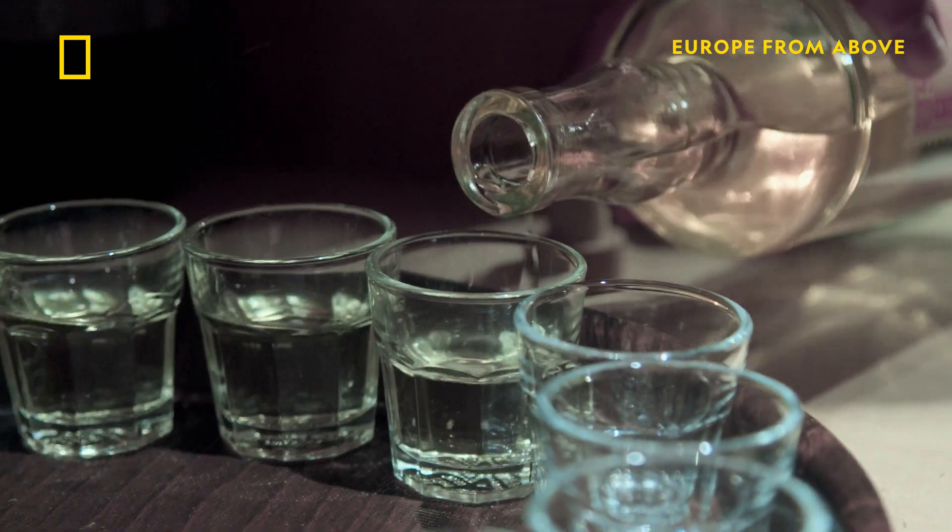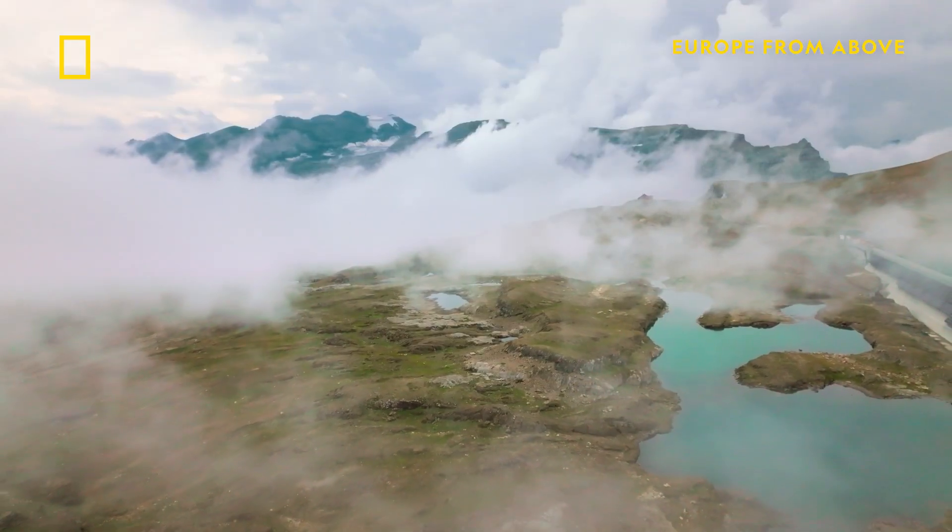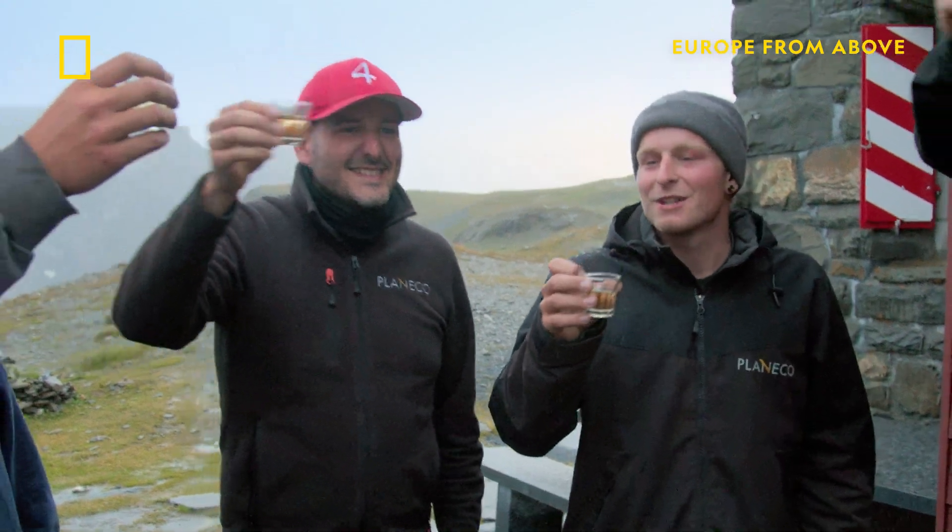After a long and tiring day, the team toast the end of the installation as they look out over stunning views of the Alps.